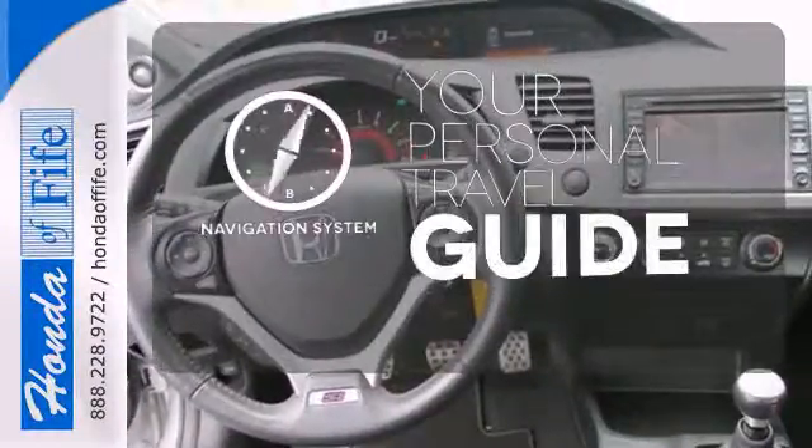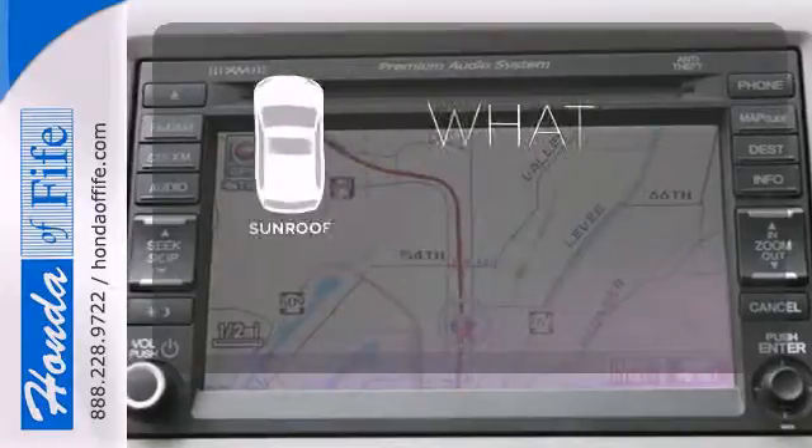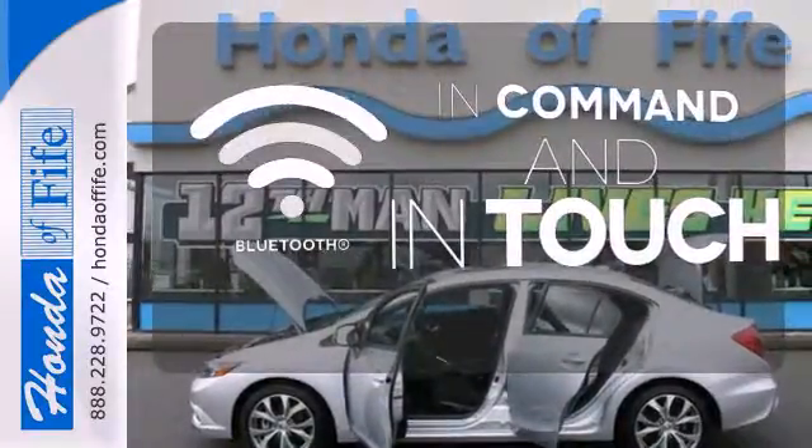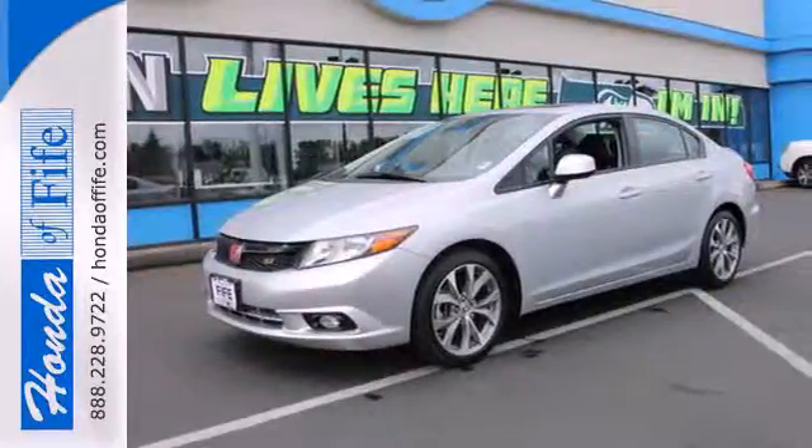It comes with a navigation system to easily guide you to your destination. The sunroof gives you fresh air for your drive. Keep your hands on the wheel and eyes on the road with Bluetooth. Join the Smart Drivers Club and invest in this Civic today.